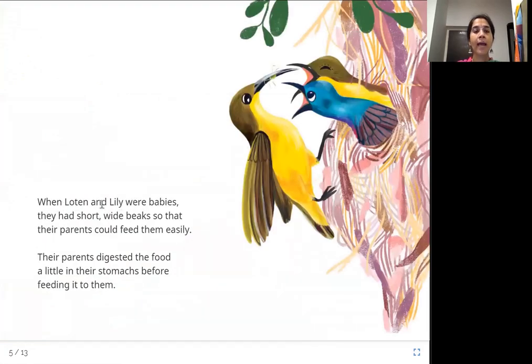When Lotan and Lily were babies, they had short, wide beaks so that their parents could feed them easily. Their parents sometimes digested the food a little in their stomachs before feeding it to them. Short and wide beaks made it easier for the parents to feed the baby sunbirds.